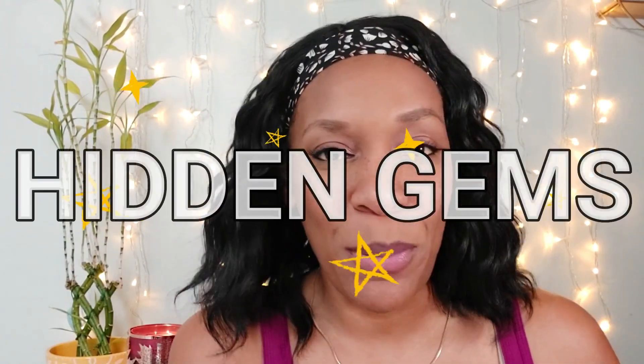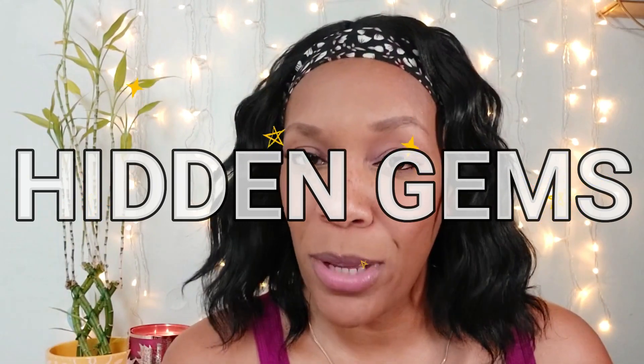The items I'm featuring in today's video are some hidden gems — items that you may not realize are sitting on the shelves at Dollar Tree.